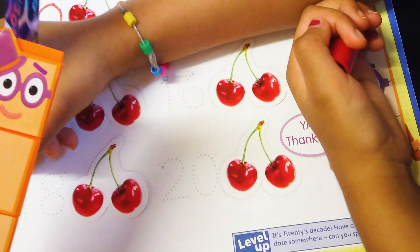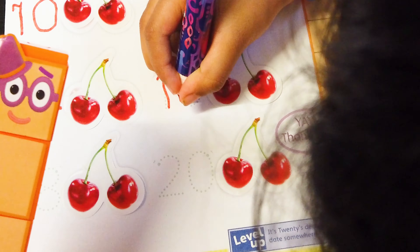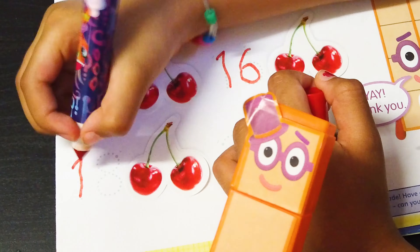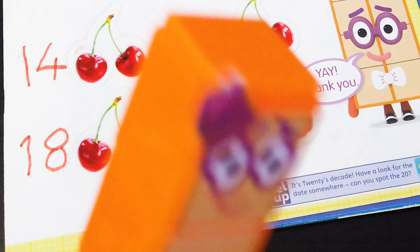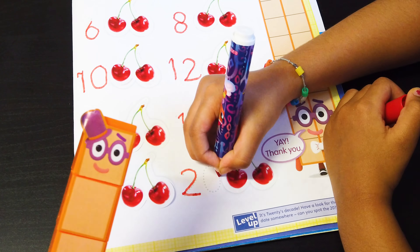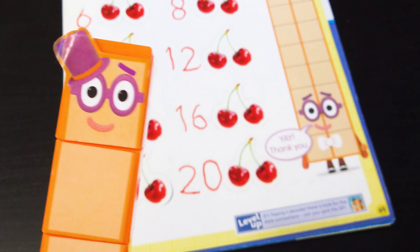Sixteen, eighteen, almost twenty, yay, twenty! Excellent!